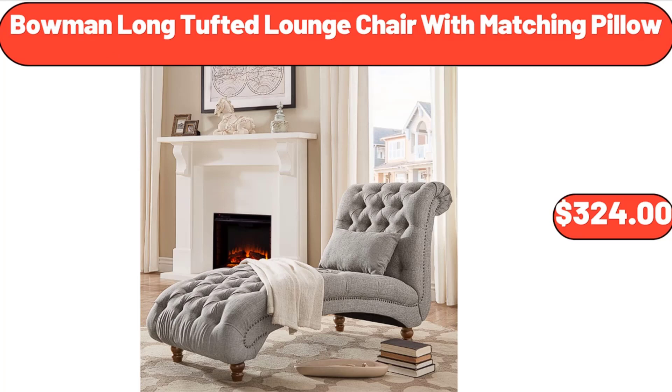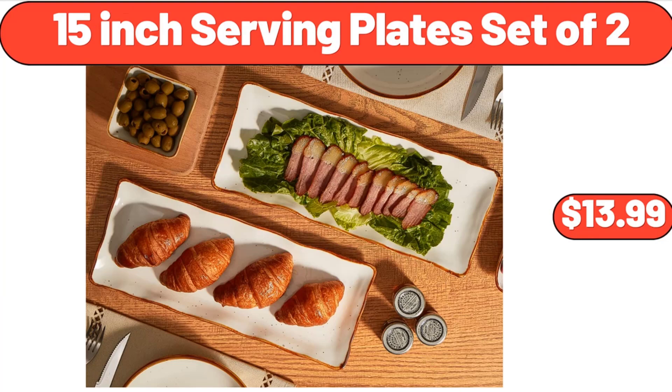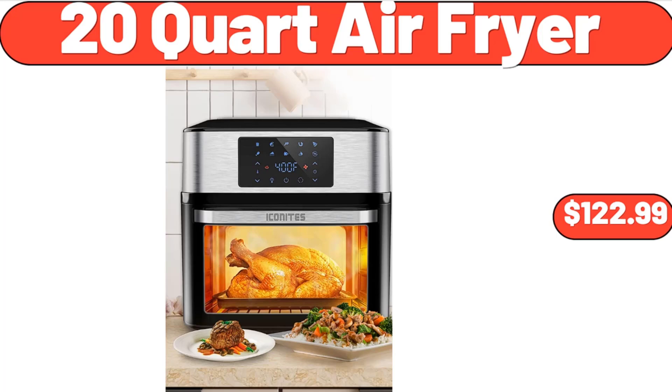Bowman Long Tufted Lounge Chair with Matching Pillow, $3.99. Glass Cups Vintage Glassware Set of 4, $9.99. 15 Inch Serving Plate Set of 2, $13.99. 20 Quart Air Fryer, $122.99.